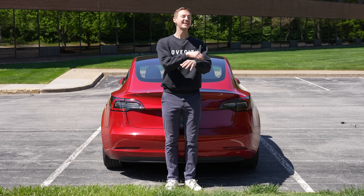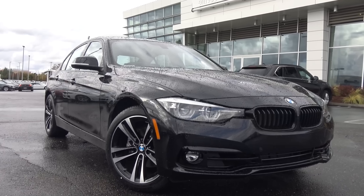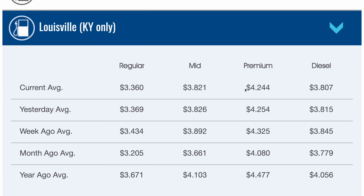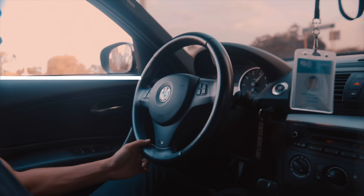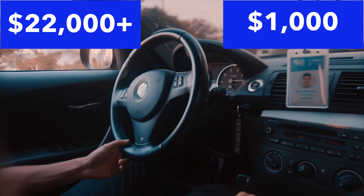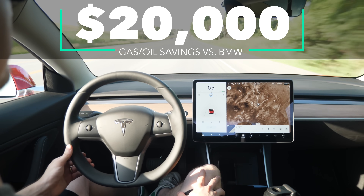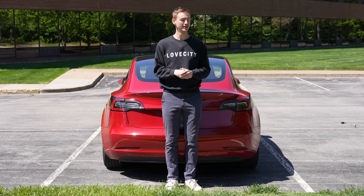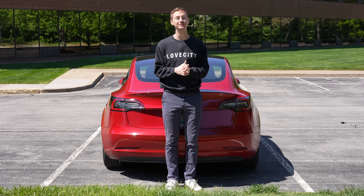Now let's compare it to what it would cost in a comparable gas car. The BMW 3 Series is what many consider the gas equivalent to the Tesla Model 3. The 2018 BMW 3 Series gets about 27 miles per gallon and requires premium gas, which averages about $4.24 per gallon in my city. That brings the total gas cost for the BMW to over $22,000. Adding roughly $1,000 for oil changes, that's nearly a $20,000 difference — $20,000 in savings by not buying gas or oil. Essentially, every expense I've put into my Tesla is covered just from the fuel savings alone.